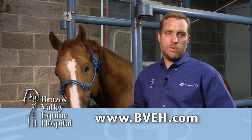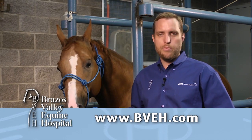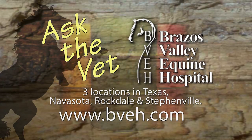Maggie, thank you for your question. If you have a question you'd like to see on Ask the Vet, look us up on Facebook at Brassus Valley Equine Hospital. Ask the Vet, brought to you by Brassus Valley Equine Hospital, now with three convenient locations in Texas: Navasota, Rockdale, and Stephenville.